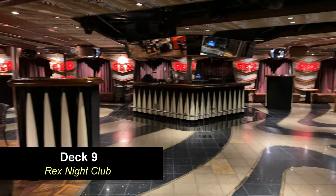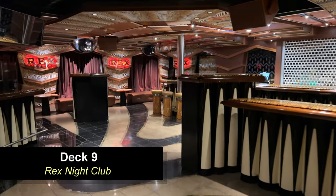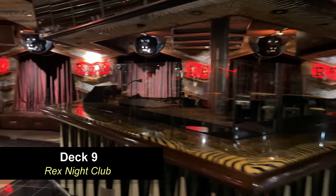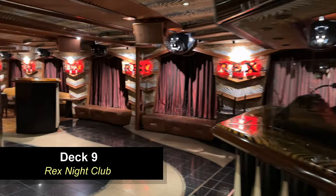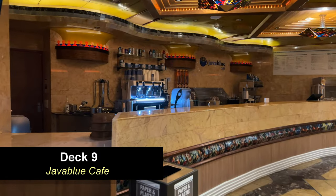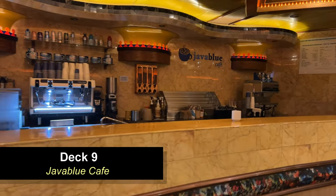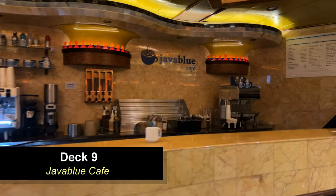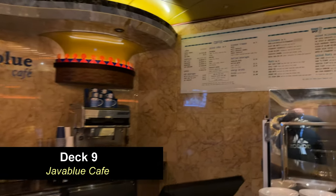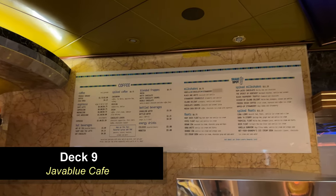We did walk by Rex a couple of times late at night when it was still open while we were playing in the casino, and it was thumping in there, but it wasn't too crowded. Moving further forward on Deck 9, you're going to come to the Java Blue Cafe. The cafe offers all your upgraded coffee options for an additional fee. They have quite a few options for a small coffee shop, and we've tried several varieties — it is really good.